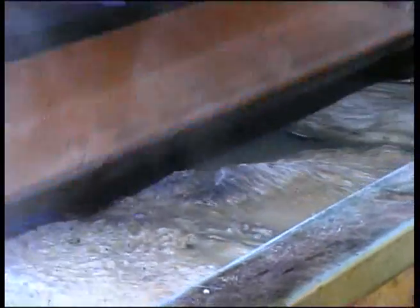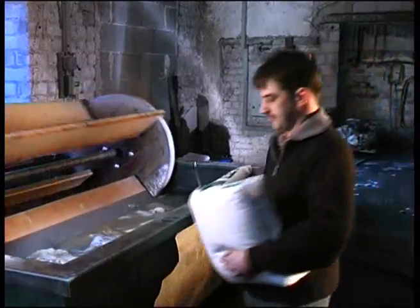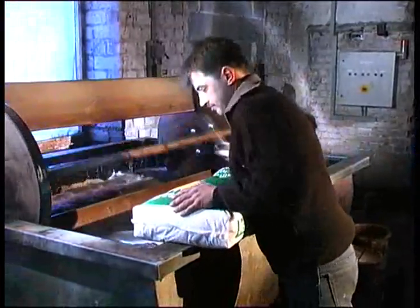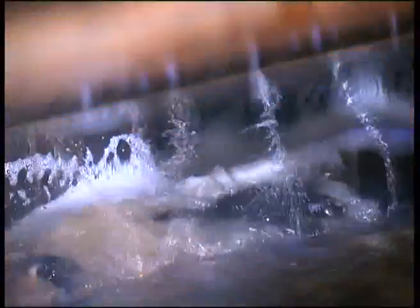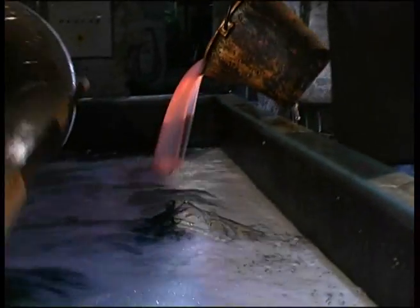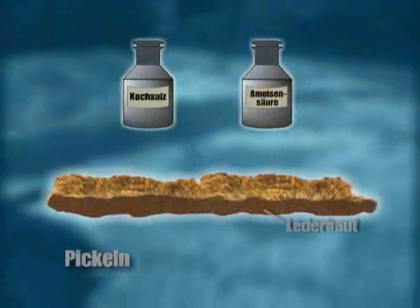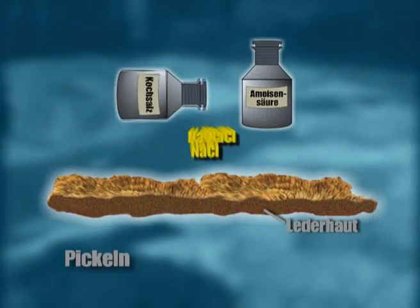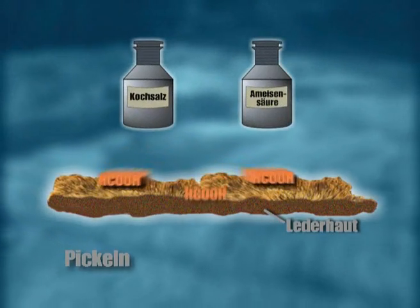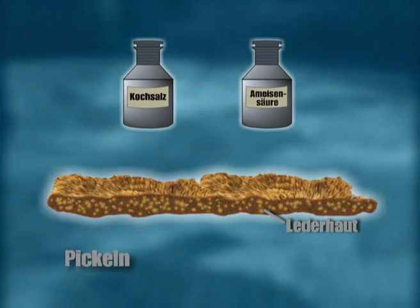Die Haltbarmachung der Felle findet in einem Gerbtrog, auch Haspel genannt, statt. Bevor es aber soweit ist, muss das Tierfell gepickelt werden. Dazu wird den in der Haspel schwimmenden Fellen Kochsalz beigegeben. Nach einiger Zeit, wenn sich das Salz vollständig im Wasser gelöst hat, kommt Ameisensäure hinzu. Vor dieser Behandlung kann man sich die Lederhaut des Fells als eine Art dicke, nahezu undurchlässige Folie vorstellen. Durch das Pickeln mit Kochsalz und Ameisensäure wird die Haut aufgeschlossen, sodass die Gerbstoffe später gleichmäßig und tief eindringen können. Für etwa eine Nacht bleiben die Felle in dieser Lösung.